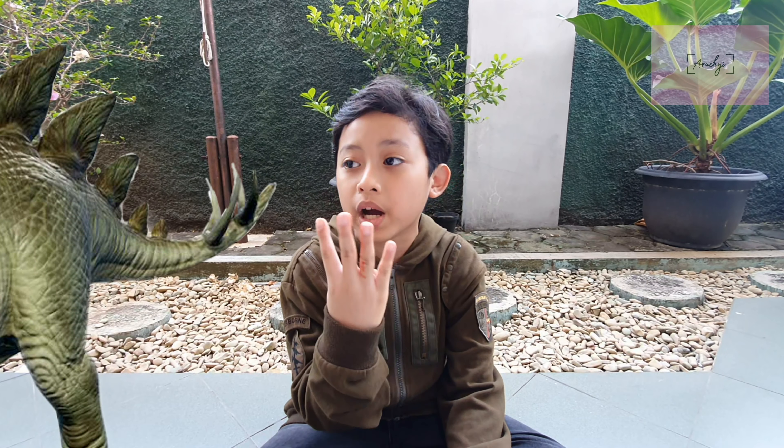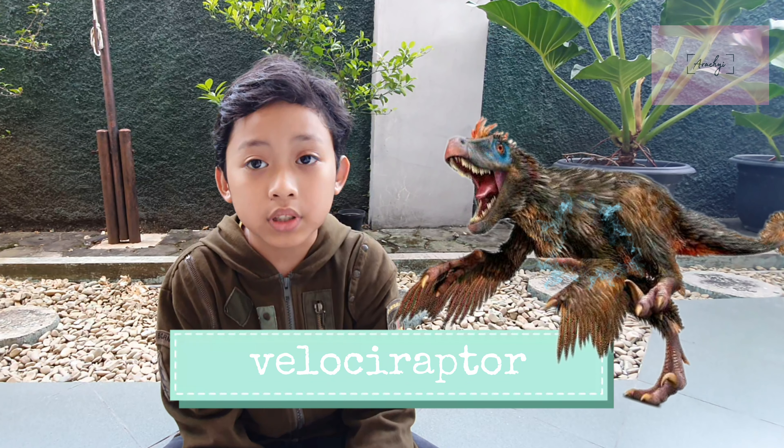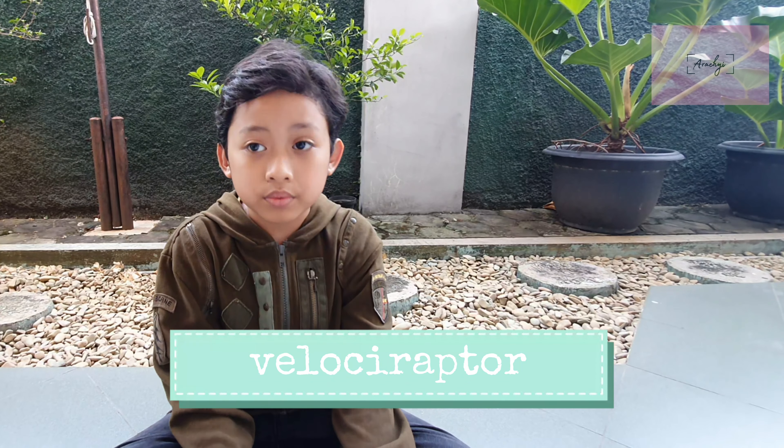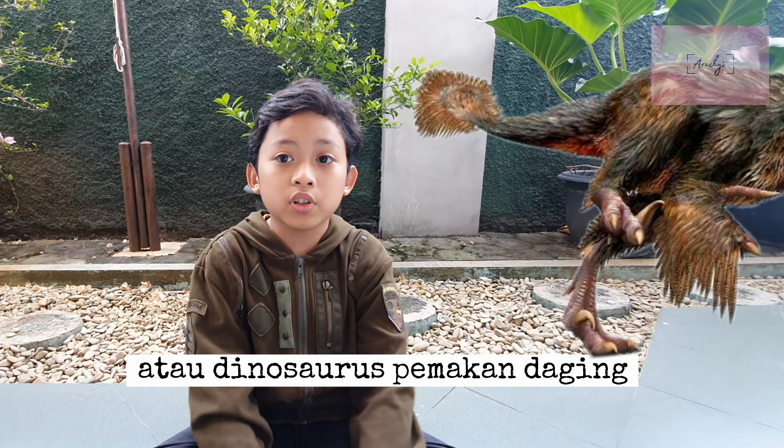Number three: Stegosaurus. Stegosaurus is also a herbivore. It is a four-legged dinosaur and they have giant spikes from the end of their neck to their tail. The end of their tail has four long spikes, which they use to protect themselves. Stegosaurus has a brain as small as a walnut.